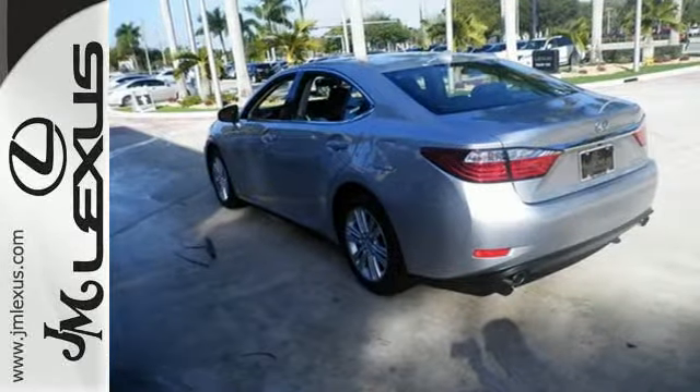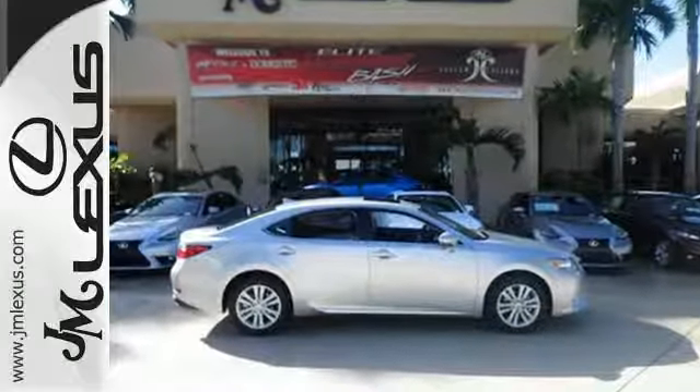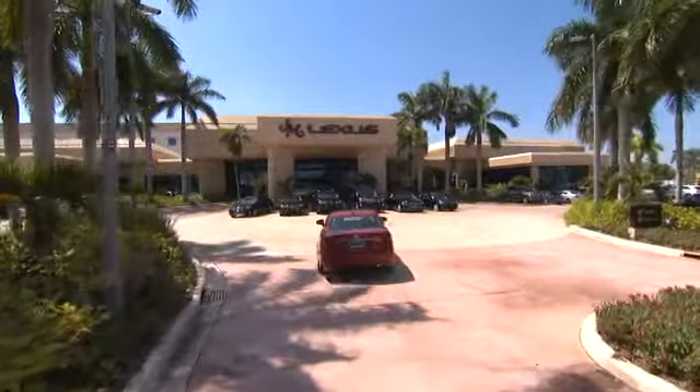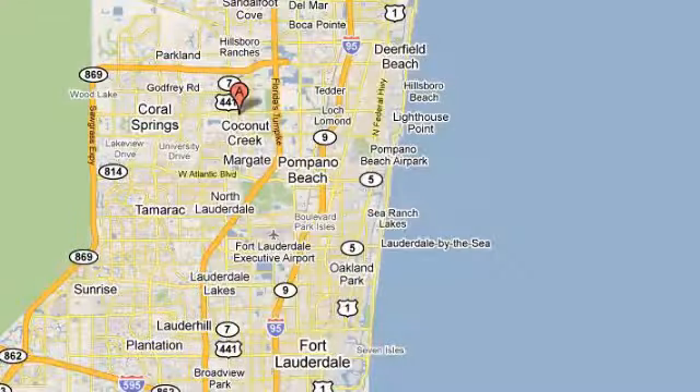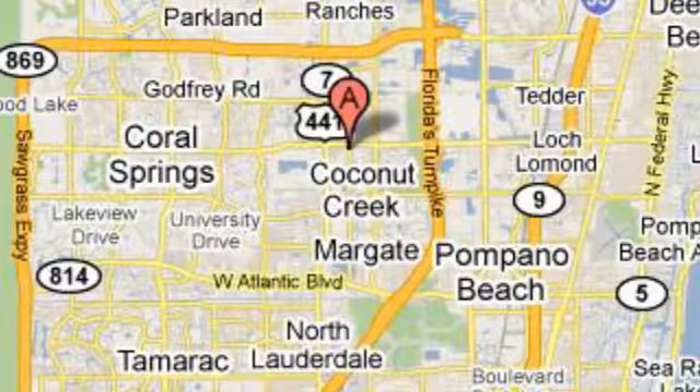Stop in today and test drive the capability of this Lexus ES350. J.M. Lexus, the world's number one Lexus dealer since 1992. We're conveniently located just east of 441 on Sample Road in Margate, Florida, just west of the Turnpike.